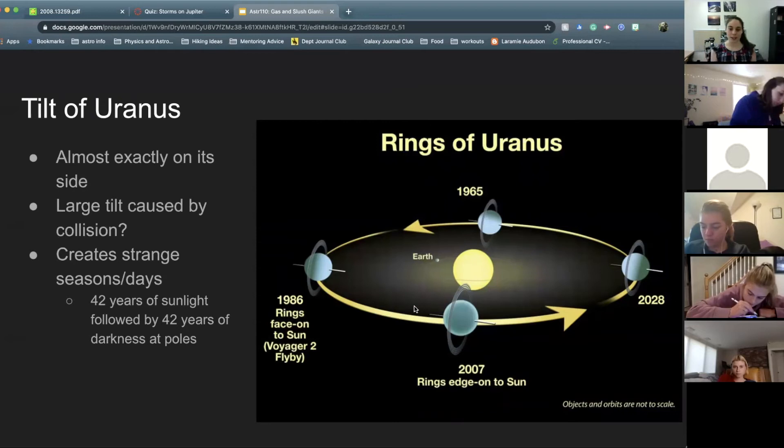Uranus has some pretty crazy seasons. Because it has an axial tilt of almost 90 degrees, it is rotating on its side. What that means is that if you are on the north pole of Uranus, you will have 42 years of sunlight followed by 42 years of darkness — one day that lasts 42 years and one night that lasts 42 years because of this extreme tilt. When we get a tilt of about 90 degrees, our seasons become pretty insane. On Earth we have 23.5 degrees; 90 is all the way on its side.